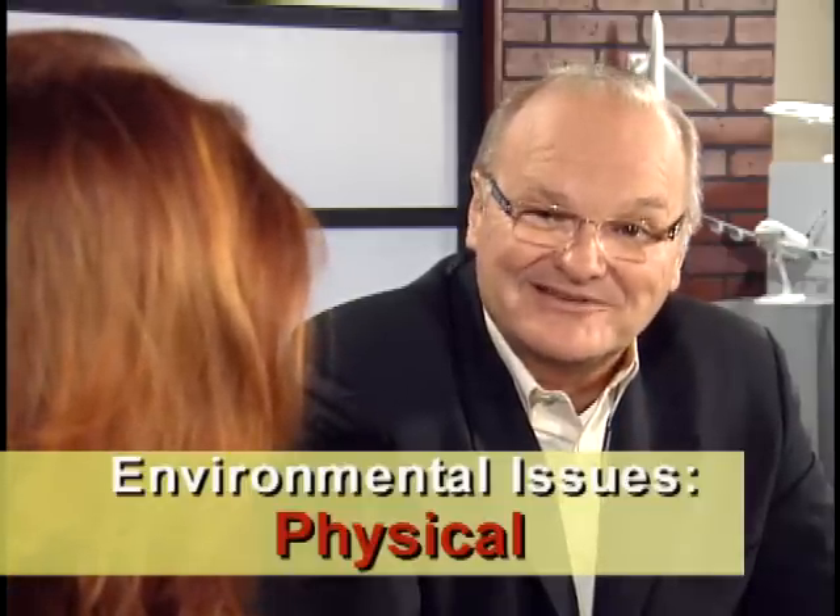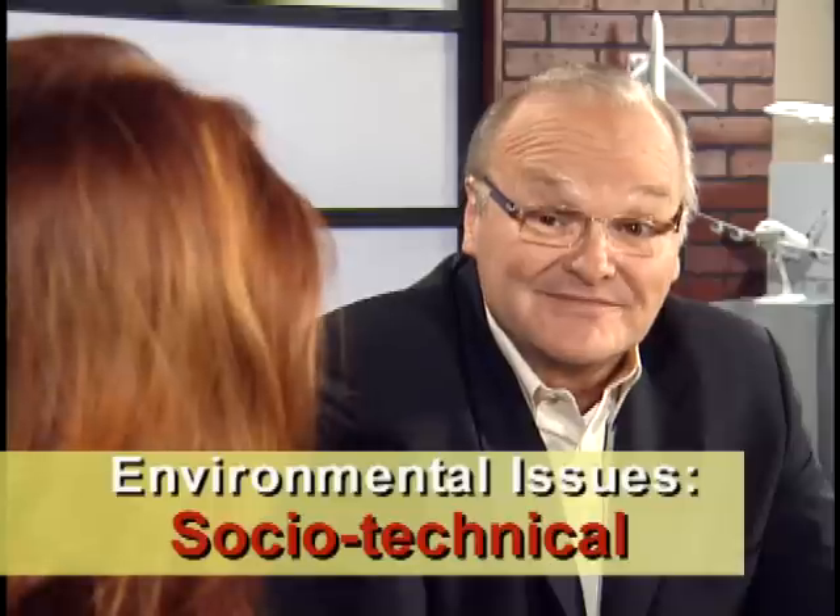The other environment is called the sociotechnical environment — a fancy term for issues like management, labor cooperation, establishment of a safety culture, company profitability, job security, and more. Of course, this environment is tougher to measure and to maintain than the physical environment. However, they're both important.